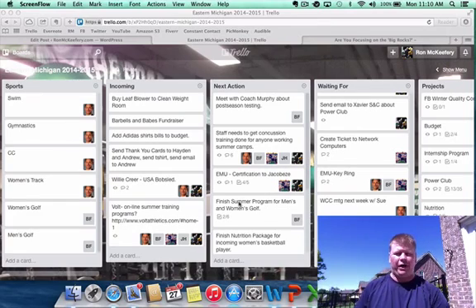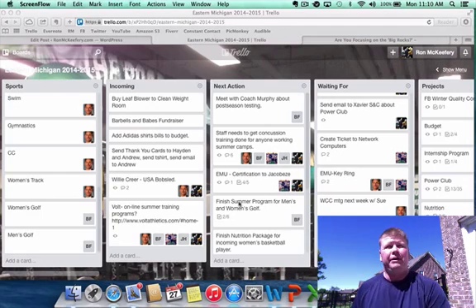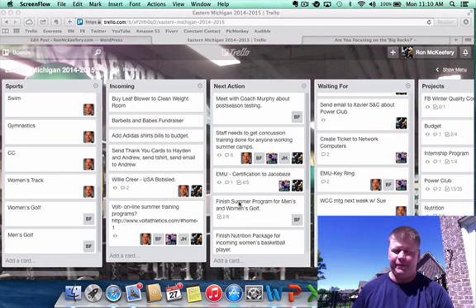Hey guys, hope you're doing well. I've been getting lots of questions since the latest Iron Game Chalk Talk episode about the app I recommended — Trello. During the spring we try to do some spring cleaning, and one of the things we really focused on as a staff was getting more organized and making our communication more organized. I'm the classic to-do list guy — I have my planner, I like to write things down — but it really just got to be too much with all the paper. So I've really made it an effort for myself and our staff to go as paperless as we can.